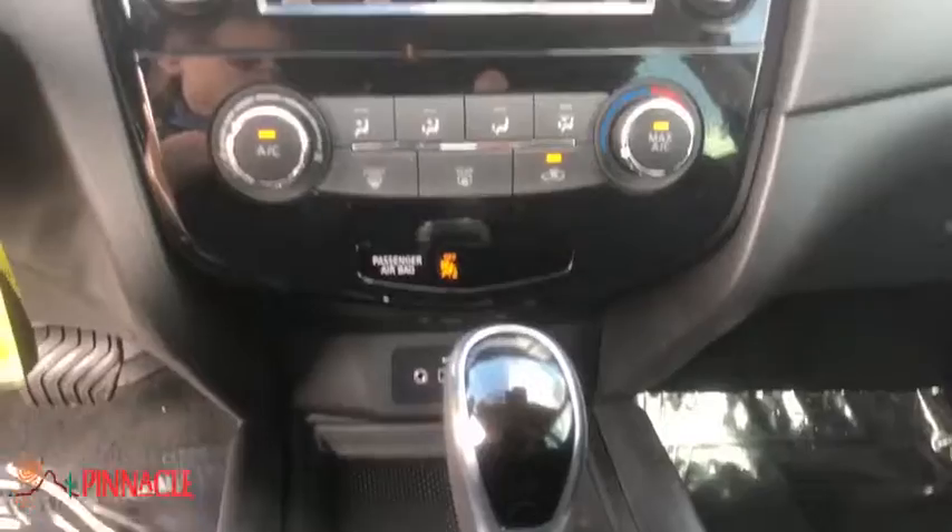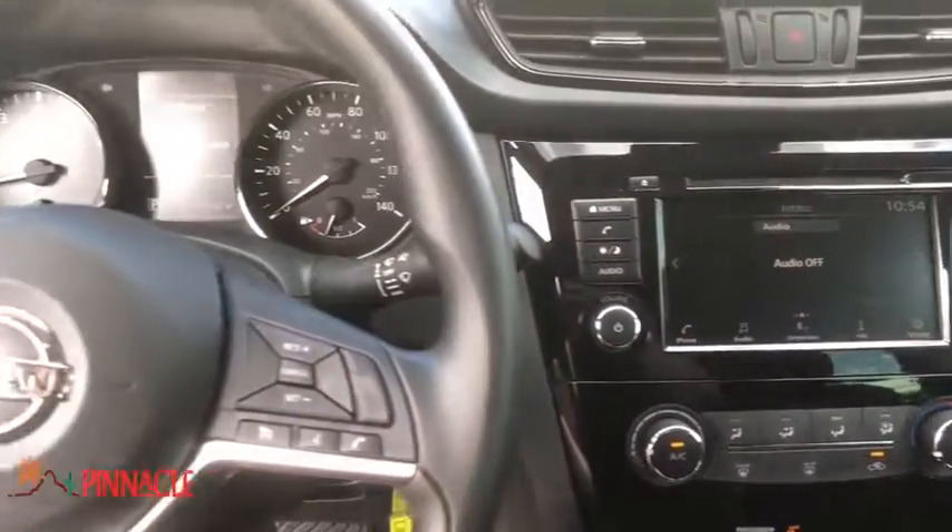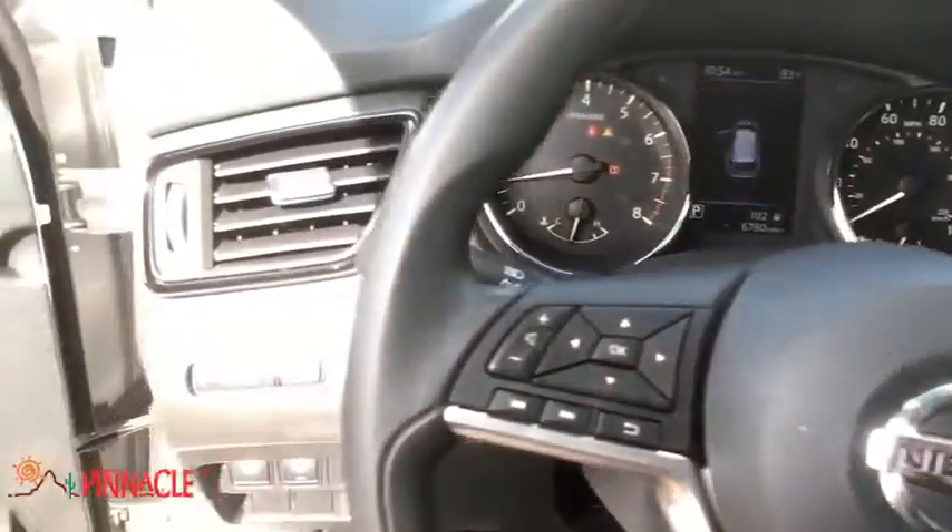If affordable style and reliability are what you're looking for, this vehicle couldn't be more perfect. Drive it today. Nobody tops a Pinnacle deal. Nobody.